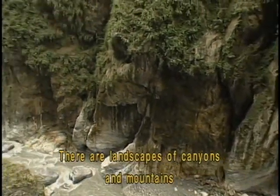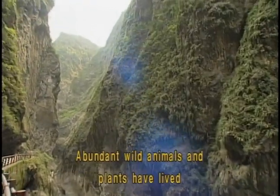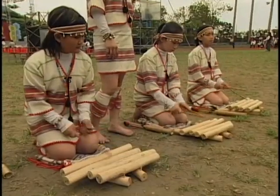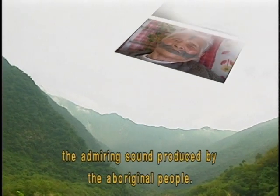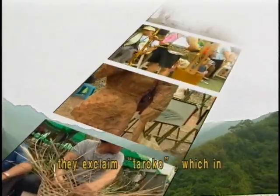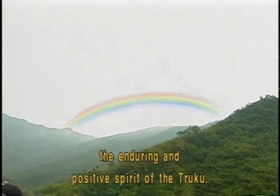There are landscapes of canyons and mountains which are among world treasures. Abundant wild animals and plants have lived and been preserved there. There is, of course, the unique Turuku culture. The original meaning of Turuku came from the admiring sound produced by the Aboriginal people. Watching the spectacular landscape, they exclaim 'Turuku,' which indicates grandeur and magnificence, and which is also a metaphor for the enduring and positive spirit of the Turuku.